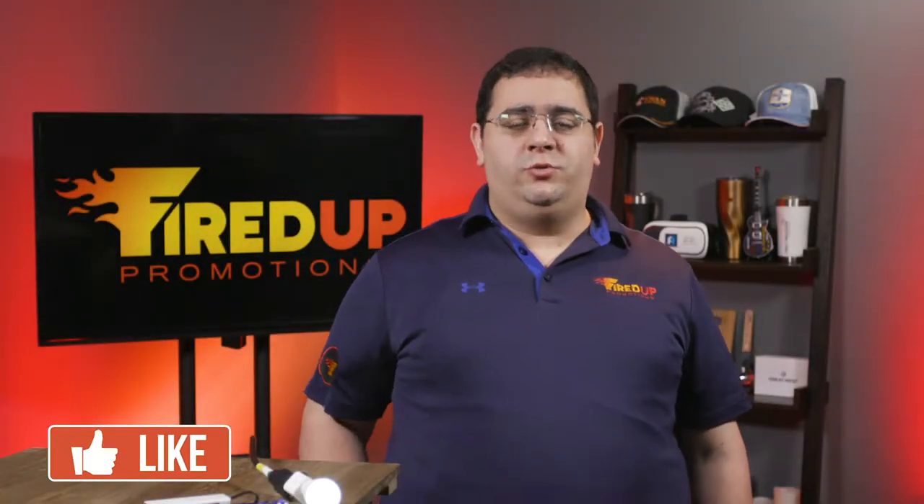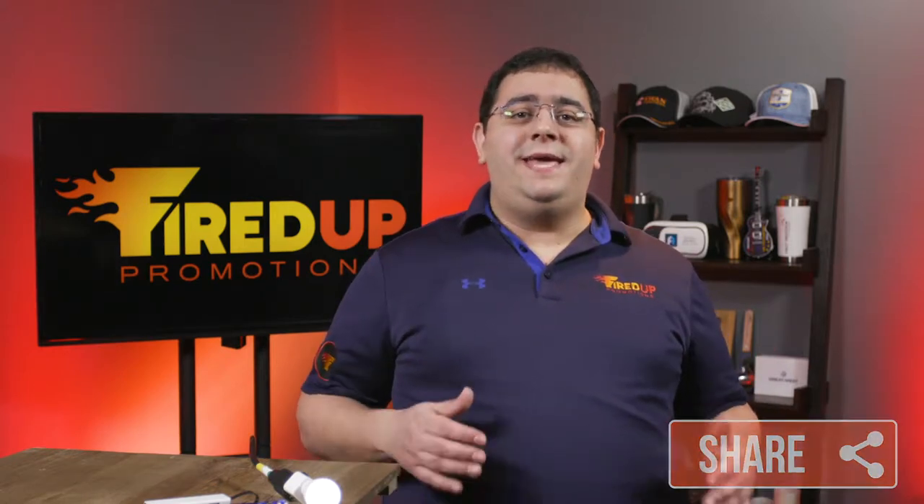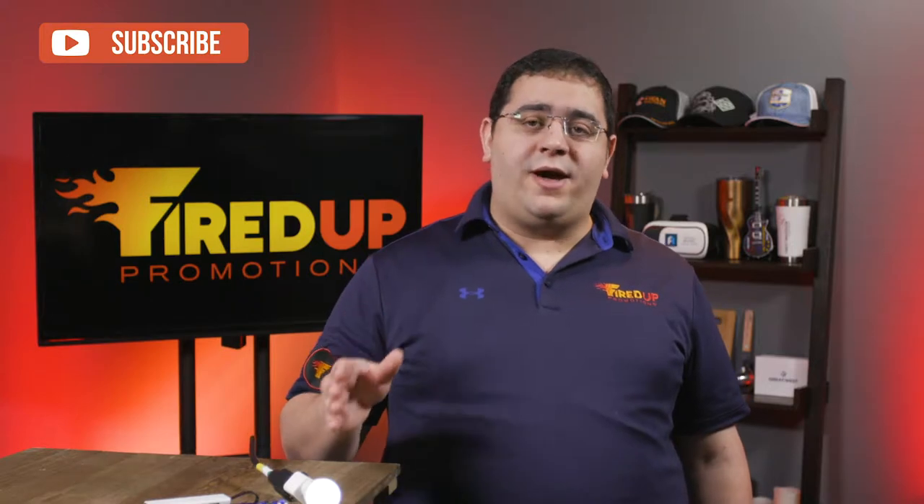On today's episode of Fired Up TV, we are going to talk about trade show giveaways. Now trade show giveaways are a sore topic for many people, because how do you find a product that's affordable yet people will actually keep? So today I'm going to demonstrate three products that I think are really affordable and are products that people will keep.